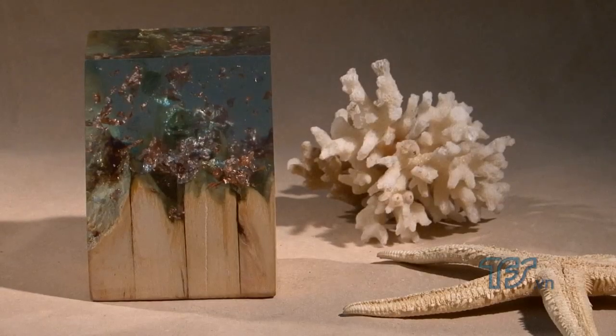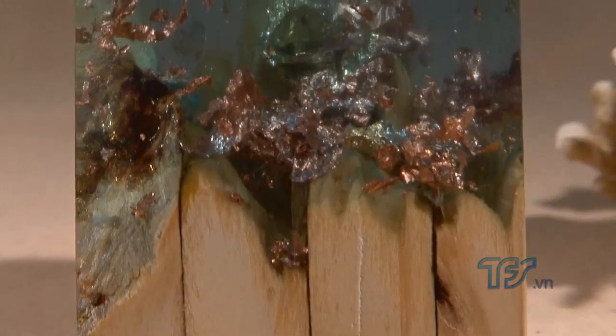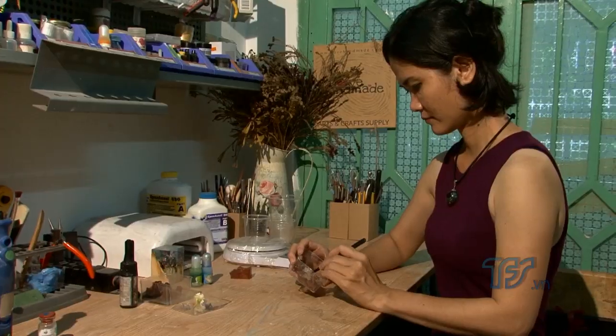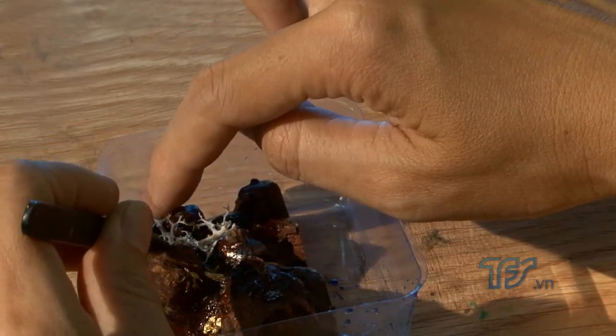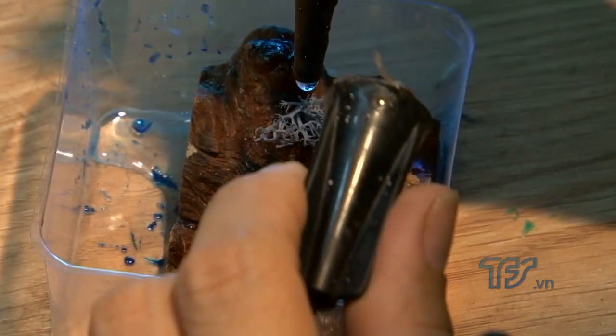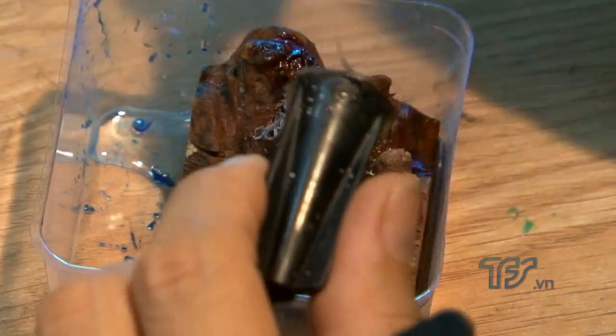Chẳng hạn như khối gỗ này thì mình mất khoảng 3 ngày để làm, tuy là nó khá đơn giản, chỉ có một khối đơn giản. Những mô hình bên trong bao gồm gỗ ghép lại cộng với những lá vàng và kết hợp với màu sắc ở trong resin. Mình làm mô hình trước rồi bọc lại - dù làm hoa hay những chiếc thuyền hay gì đó, mình đều làm thao tác tạo hình trước rồi cho khô hoàn toàn rồi mới bọc resin lại.